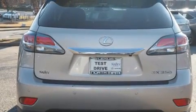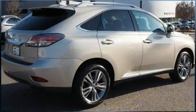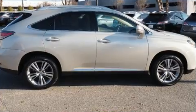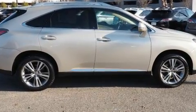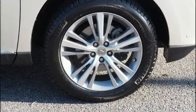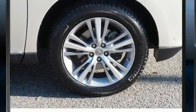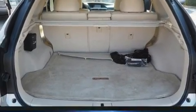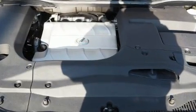For added security, dynamic stability control supplements the drivetrain. Lexus prioritized practicality, efficiency, and style by including automatic temperature control, turn signal indicator mirrors, and a blind spot monitoring system. With high-intensity discharge headlights illuminating your path, you'll always appreciate maximum visibility.